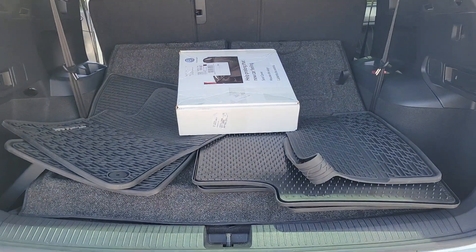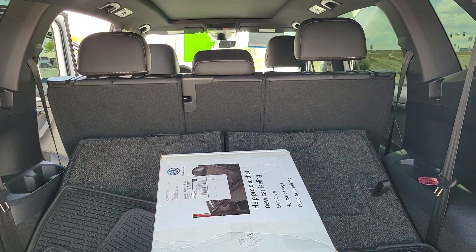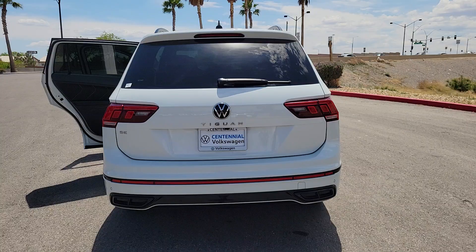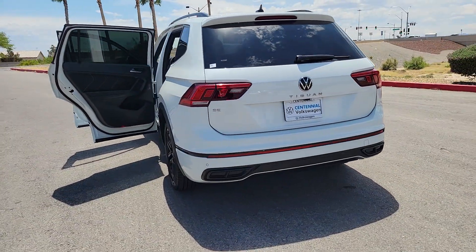The following are some of this vehicle's highlighted options: keyless entry, moonroof, heated mirrors, backup camera, satellite radio, power liftgate, power driver seat, third row seat, electronic stability control, and heated front seat.